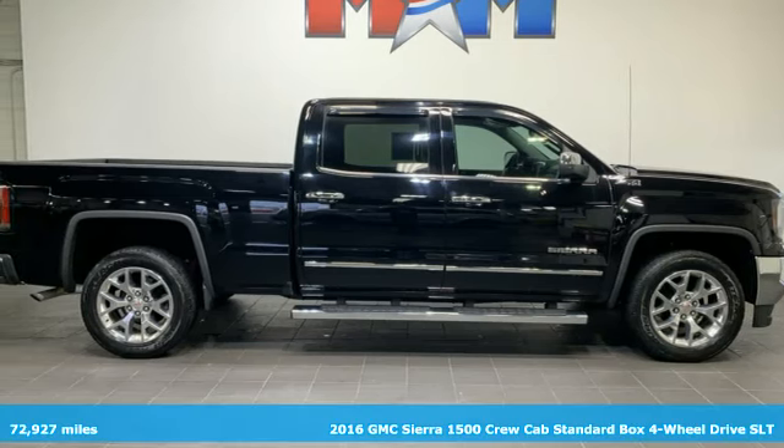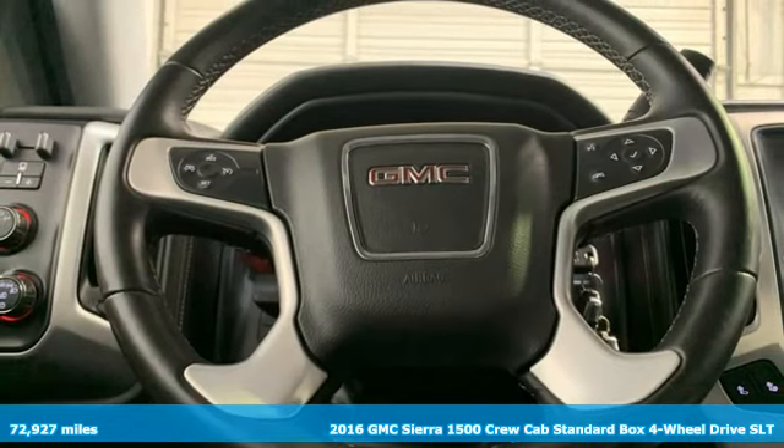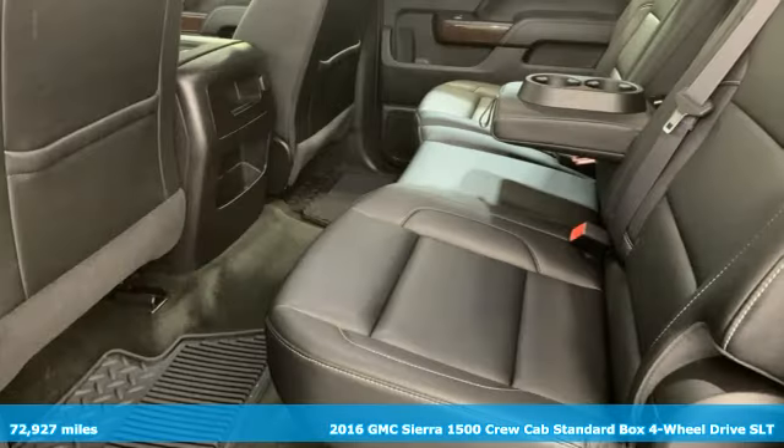Here's a 2016 GMC Sierra 1500. GMC, it's not just a vehicle, it's a professional grade tool.